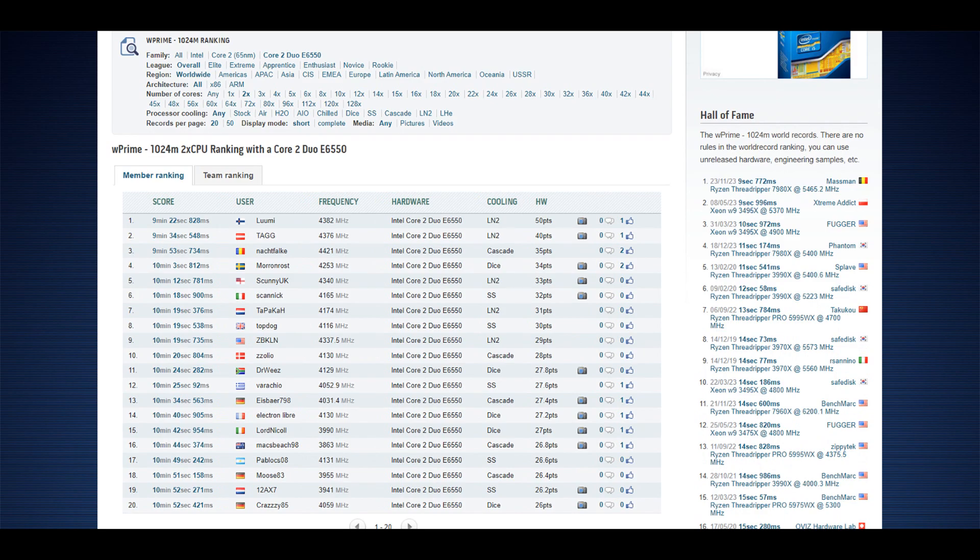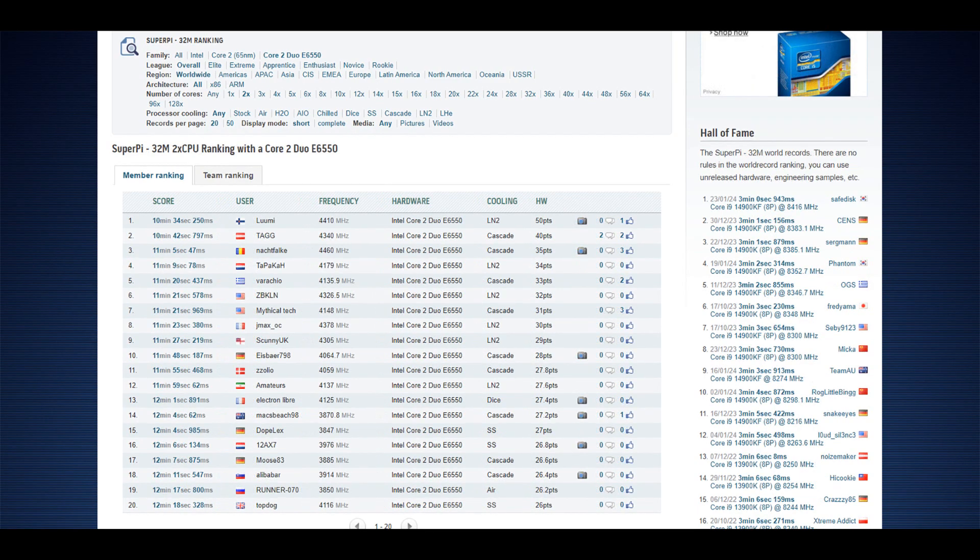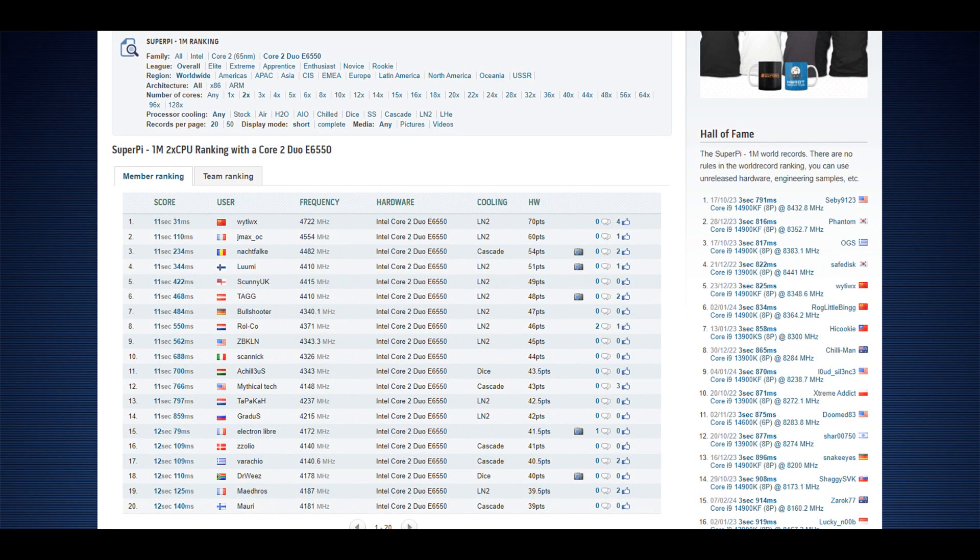W'Prime 32 was 17.406 at 4.4 GHz plus — 300 MHz difference but still rank 1, pretty nice. W'Prime 1024M was about a 12–13 second improvement; there's more remaining in the 1024M but I didn't want to push it further — the frequency was a bit too high and efficiency went bad. PIFAST was 20.72 or 20.70, about 100 milliseconds over the previous rank 1 score by the Romanian guy, again at a lower frequency. 32M was an 8.5-second improvement; 1M was 11.3 seconds with the target being 11.03, so 300 milliseconds behind.